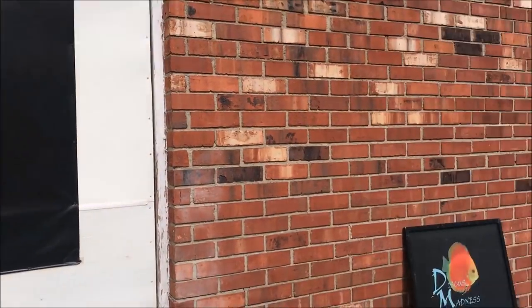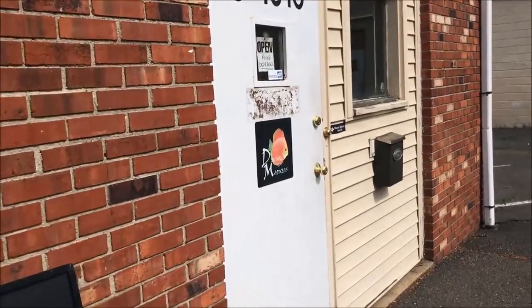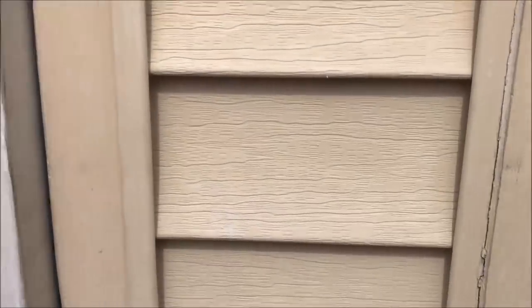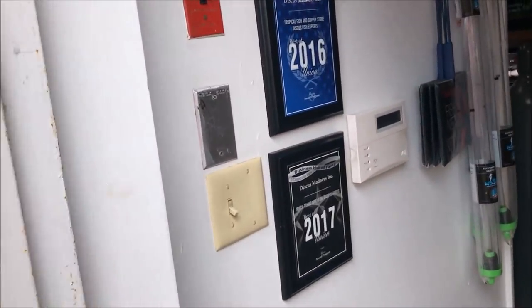This is quite the interesting place. It's not really open to the public unless you make an appointment, but it's pretty nice inside. Let's take a look.